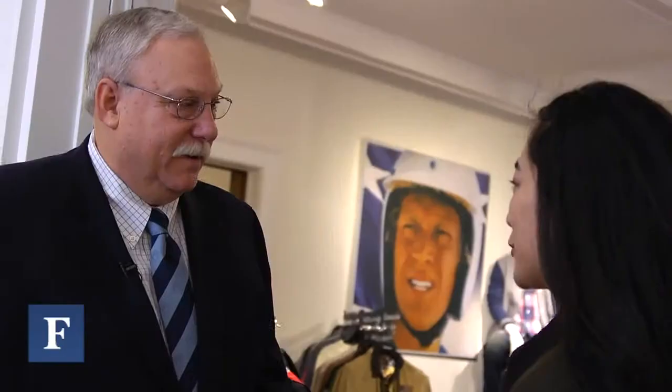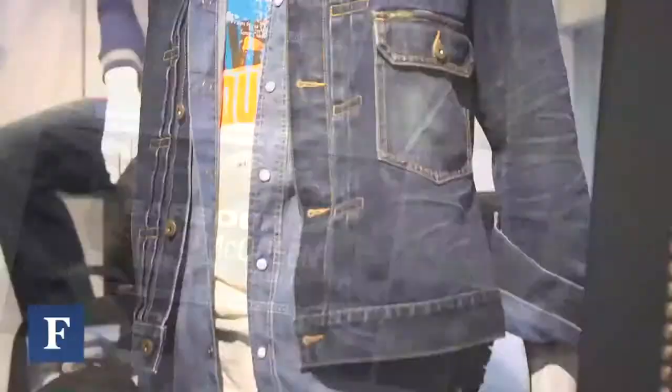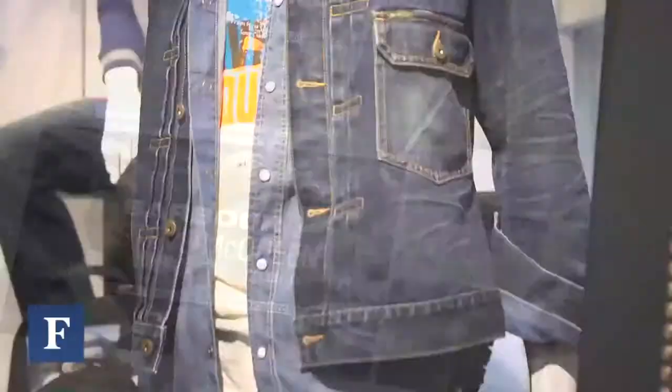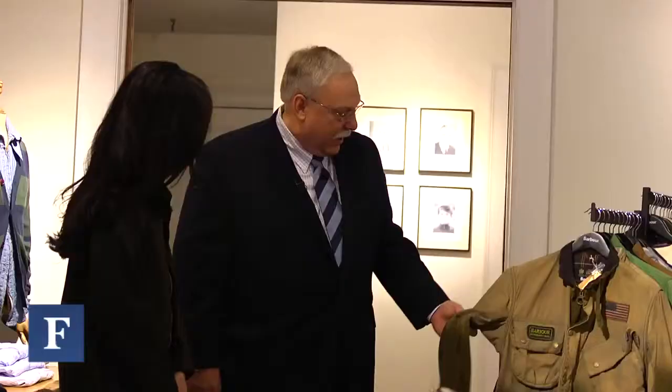I'm noticing this Steve McQueen display. Can you walk us over and explain what this might be? This is our third season in collaboration with Steve McQueen and his estate. We've gone back and looked in Steve McQueen's closet and on old films at items he was wearing back in the trials. This is actually the style that he wore, and we're trying to replicate being broken in and worn. This looks like it's been worn for a decade, but it's brand new — special treatments we do. We've built a full collection around it of what we thought Steve McQueen would wear, similar to a cut-off sweatshirt.